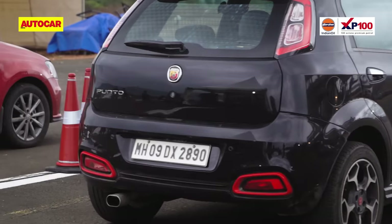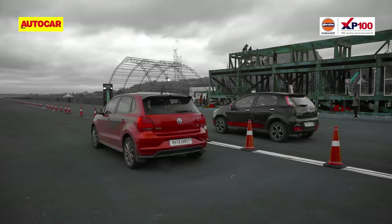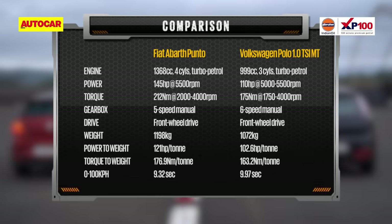The Abarth Punto and VW Polo TSI MT represent the most fun mass-market hatchbacks we've had in India — models that'll make you smile even on a drag strip. The Abarth Punto has the numbers on its side: it's got the larger engine, makes a lot more power, and is a bit quicker to 100 kph too. The Polo is quick, but it is very much the underdog here — its 3-cylinder 1.0L engine is down 35 horsepower and 37 Nm.